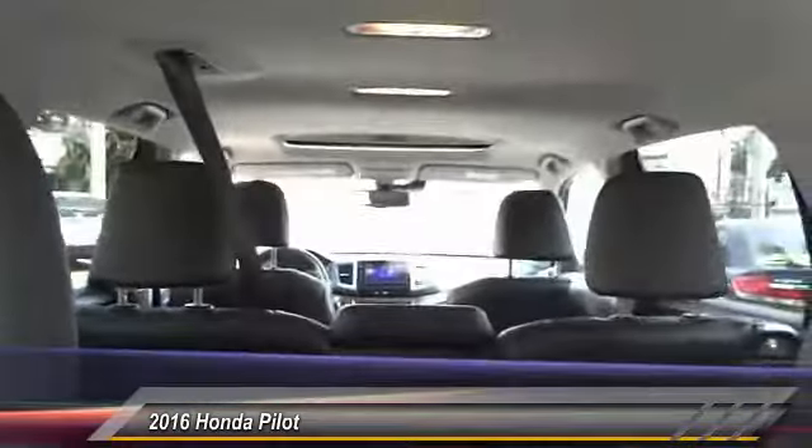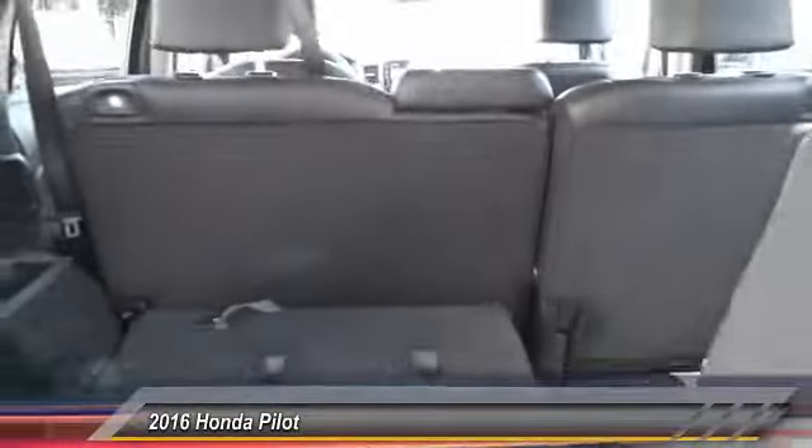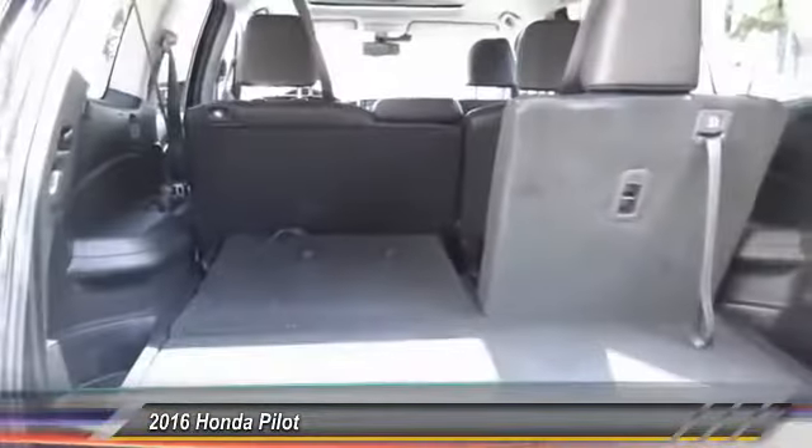Alloy wheels. Power steering. Home link garage door opener. Air conditioning front. Your new ride is just a phone call away.